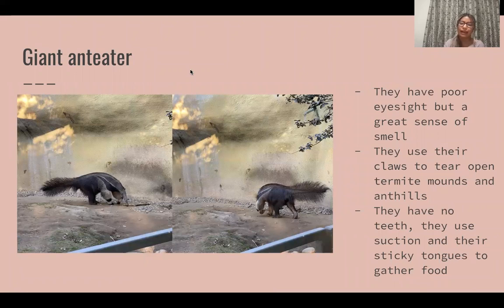Then we have the giant anteater and one really strange but cool fact about them is that they actually have no teeth. They rely on their suction and sticky tongues to gather food. Their tails are kind of odd but interesting to look at, and they were actually in the same cage as the capybara.